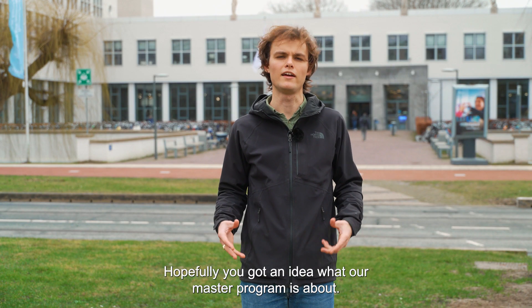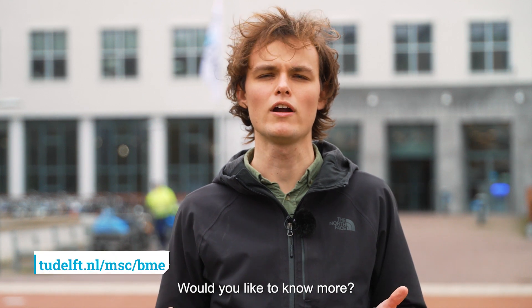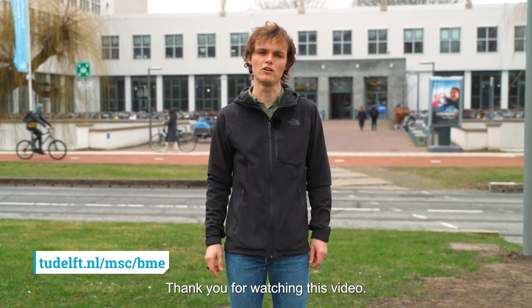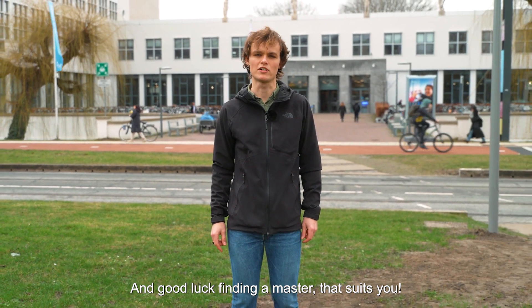Hopefully you got an idea of what our master program is about. Would you like to know more? Go check out the biomedical engineering website. Thank you for watching this video, and good luck finding a master that suits you.